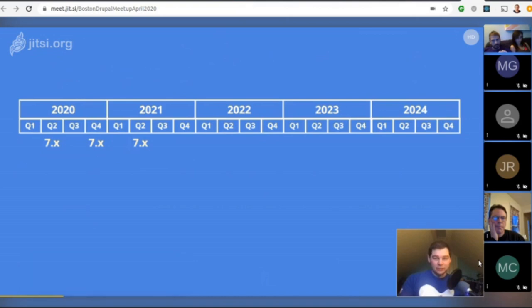So how long do you have if you're still on Drupal 7? The end of life is November 2021. Bug fixes and security fixes are made to Drupal 7 until then, and then there's a plan for Drupal 7 releases.